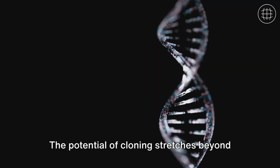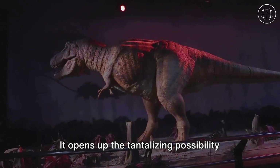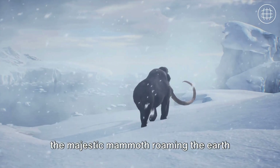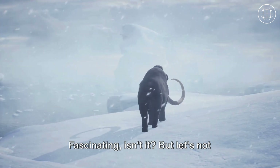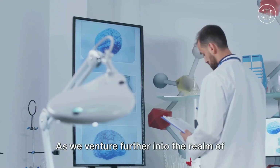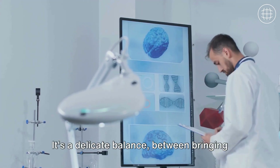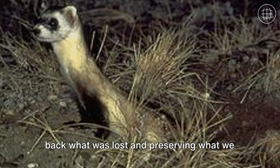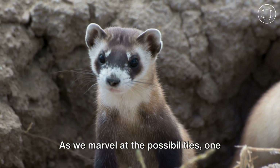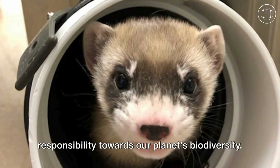But our journey doesn't stop here. The potential of cloning stretches beyond merely preserving endangered species — it opens up the tantalizing possibility of resurrecting extinct species. Imagine a world where we could witness the majestic mammoth roaming the earth once again. But with great power comes great responsibility. As we venture further into the realm of cloning, we must also address the ethical concerns and potential ecosystem disruptions that could arise. It's a delicate balance between bringing back what was lost and preserving what we currently have. The story of the black-footed ferret is a testament to our responsibility towards our planet's biodiversity.